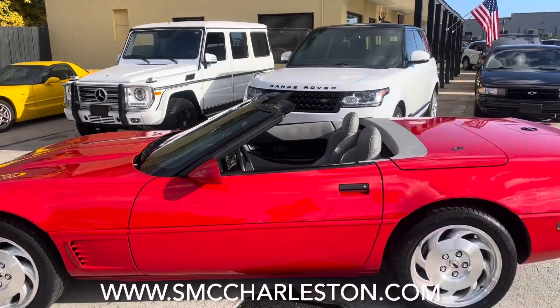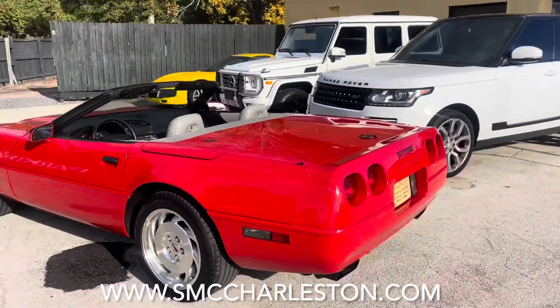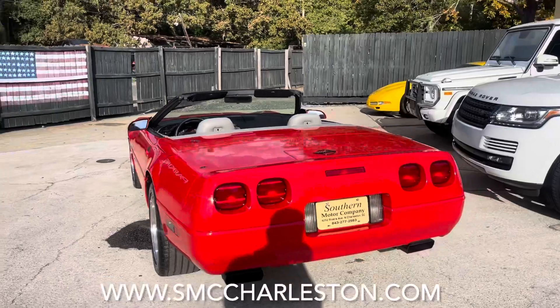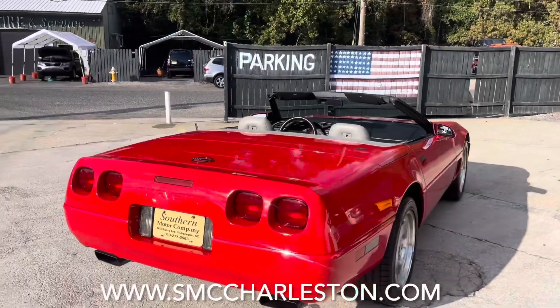High gloss convertible — you just can't go wrong with this car if you're a fan of the C4 Vette. This might be your chance to pull the trigger and take it home with you. Let's keep looking around the car and seeing how it looks.